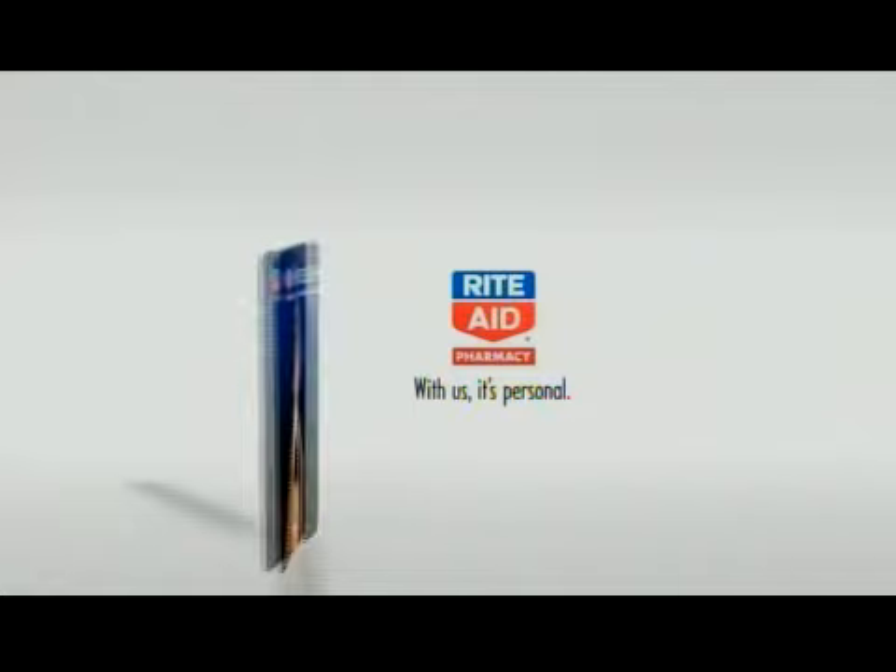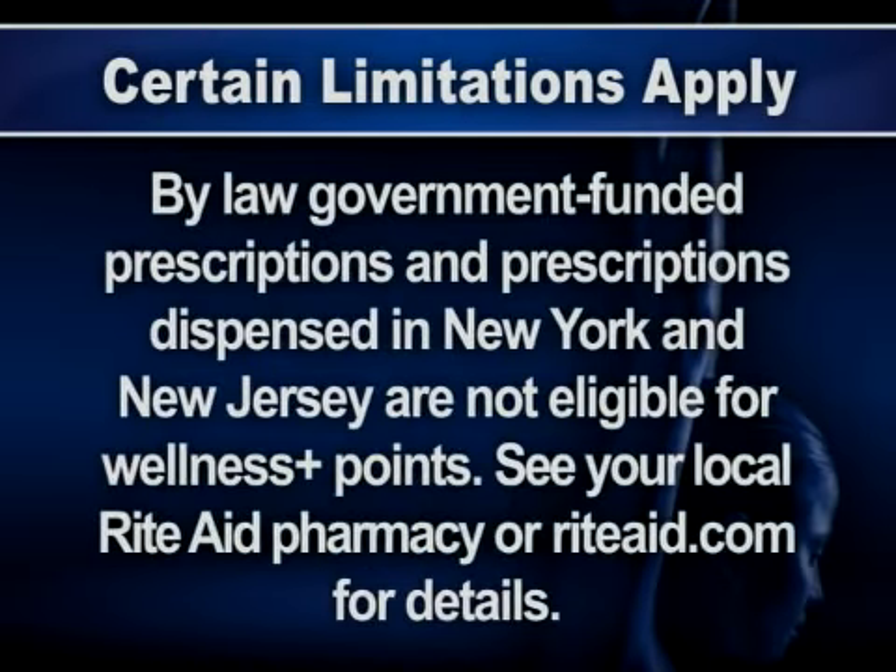With us, it's personal. Certain limitations apply. By law, government-funded prescriptions and prescriptions dispensed in New York and New Jersey are not eligible for Wellness Plus points. See your local Rite Aid pharmacy or RiteAid.com for details.